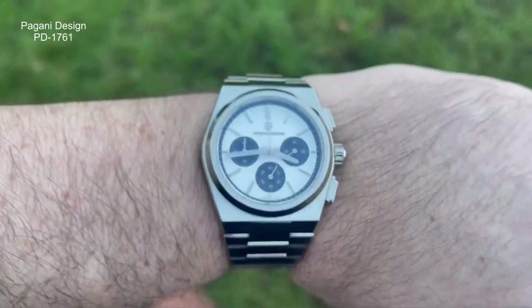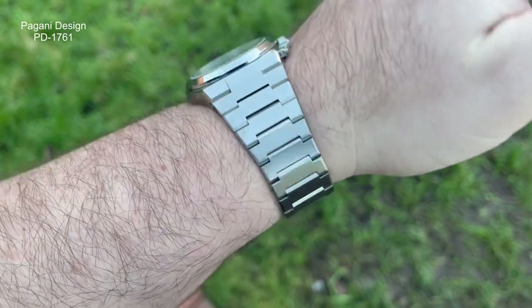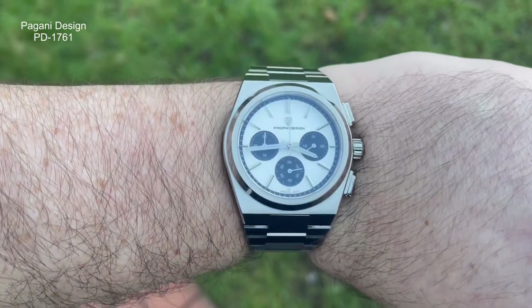It's running a Seiko Mechaquartz movement — well specced out. I featured a watch very similar to this in the Megalith a little while ago. I really liked that and thought for the price it was a good offering. Does this compete with that? They're very well priced in terms of what both companies are doing, and they're both obviously homaging the same watch. But I'm really pleased to be able to get this in and bring it to your attention if you haven't seen it already.